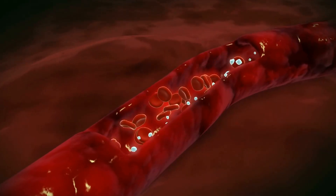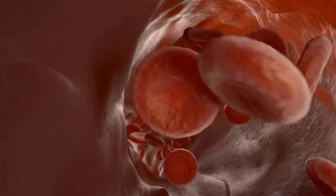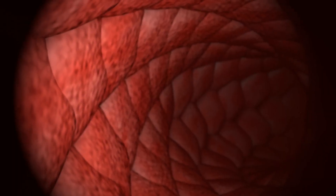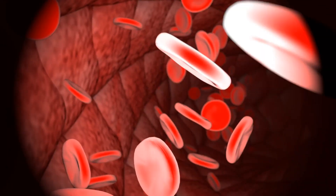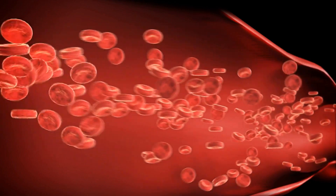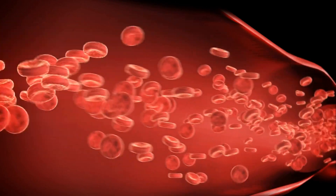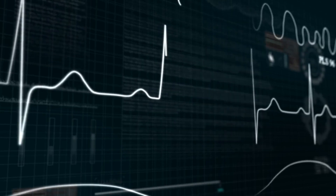Vitamin K2 helps counteract arterial calcification by activating matrix GLA protein (MGP), a potent inhibitor of vascular calcification. When activated by vitamin K2, MGP binds to calcium ions and prevents their deposition in the arterial walls. This action maintains arterial flexibility and distensibility, essential for healthy blood vessel functioning. Flexible and distensible arteries can expand and contract efficiently, allowing for proper blood flow and regulation of blood pressure — both systolic and diastolic.